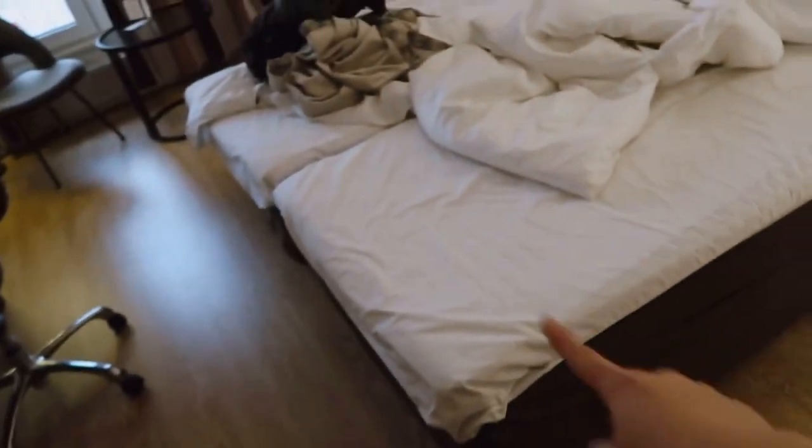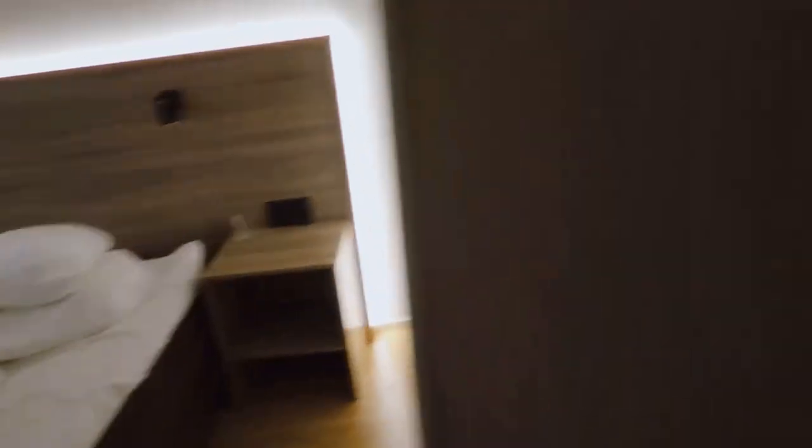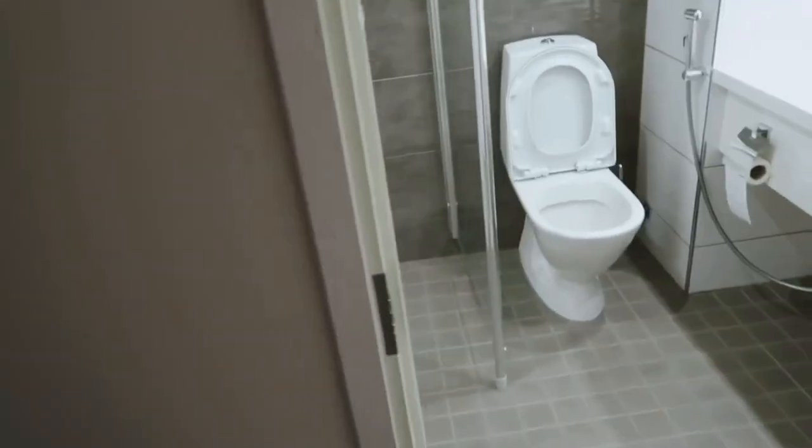The only downside is that the beds are twin beds, so it's not so nice to sleep even though they're comfortable. There are a lot of fridge units here as well. Here's the toilet.